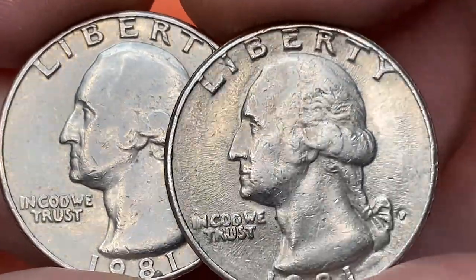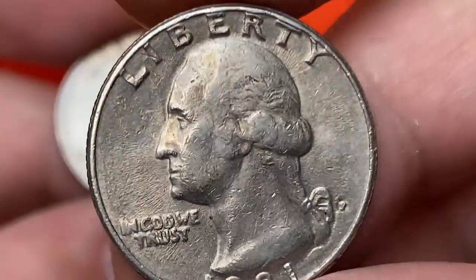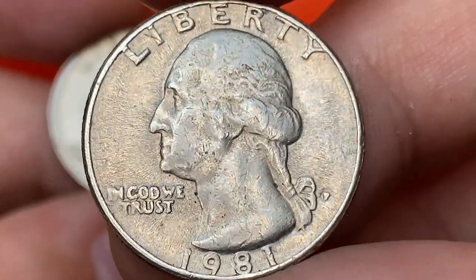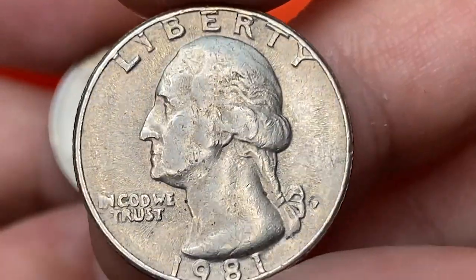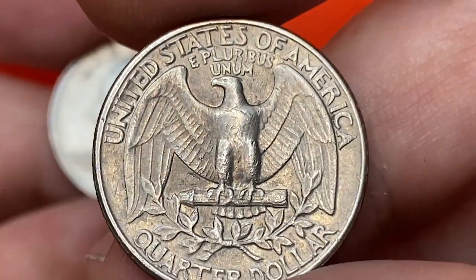In MS67 condition they are hard to find, with less than a few dozen known. Anything above MS67 is considered super rare and can fetch over $4,000. PCGS has reported only two examples at MS67+ grade so far.